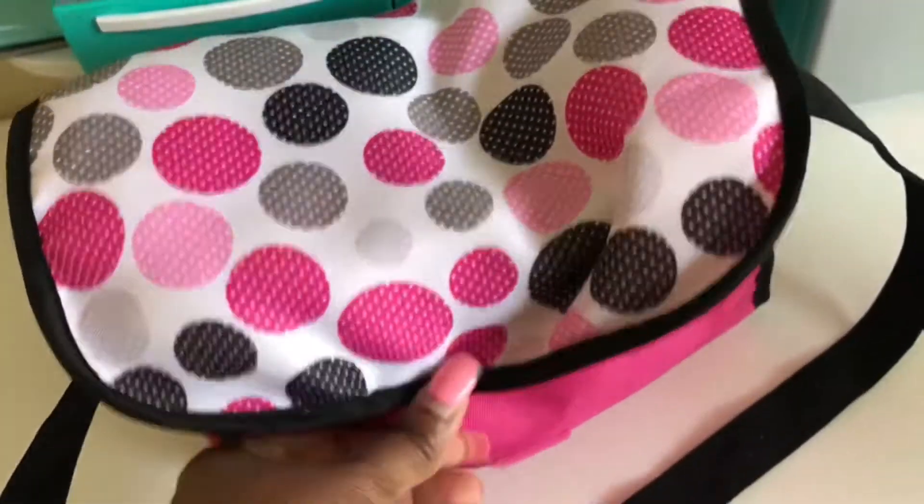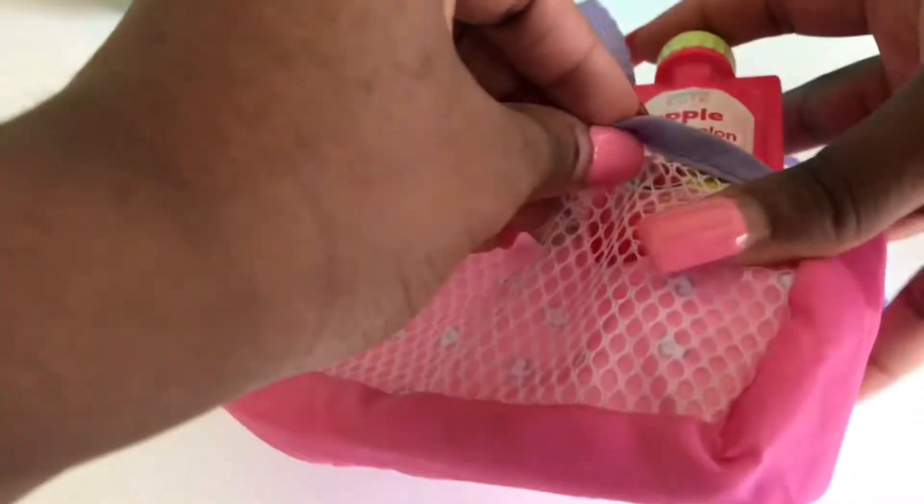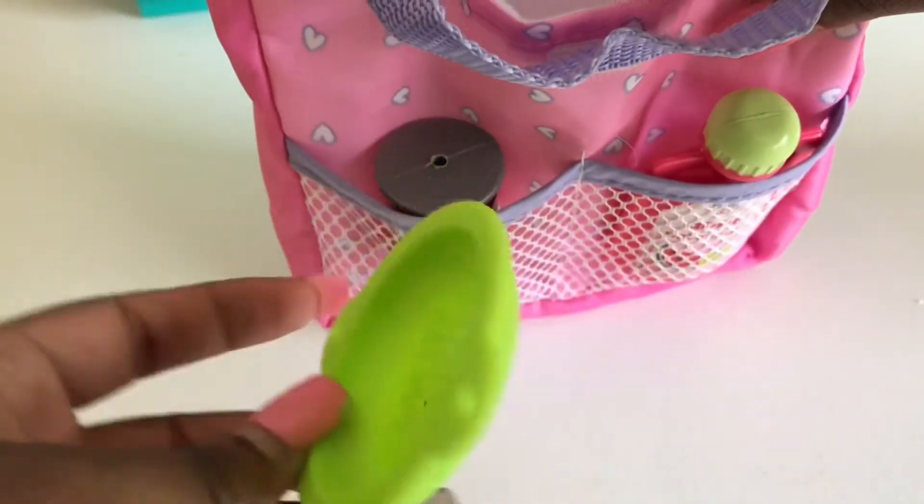Let's close that up. Now we have to pack Trixie's snack. Her favorite juice goes right in the front, so when she's thirsty she can just drink it. This is a can of fruit — this could also fit in the front. Here's her Baby Alive bowl.